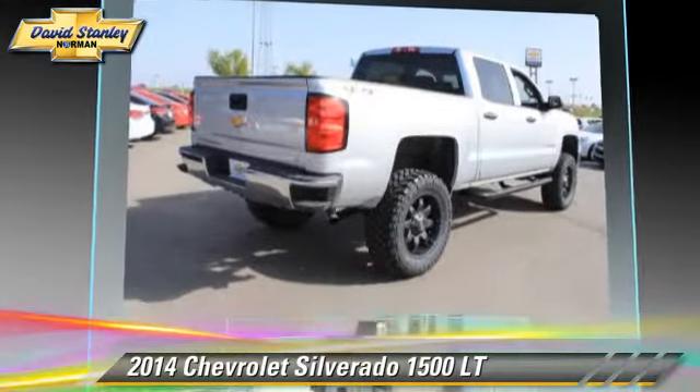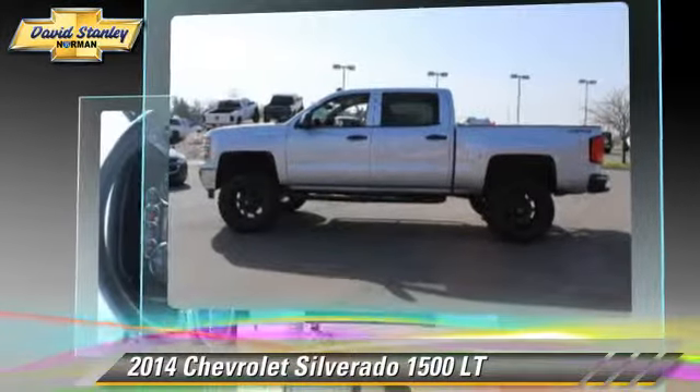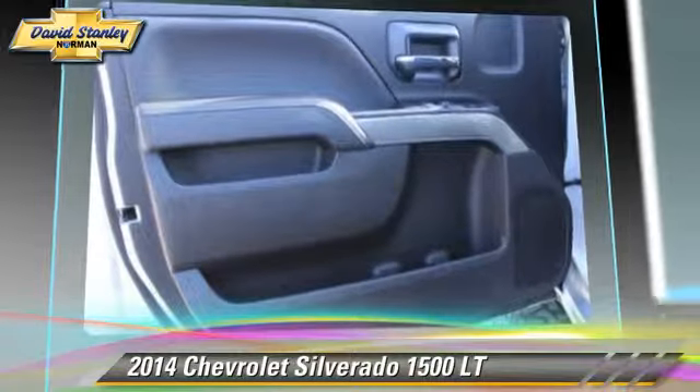The 2014 Chevrolet Silverado 1500 LT. This is a pickup truck powered by a 5.3L V8 engine with a 6-speed automatic transmission. With fewer than 25,000 miles on the odometer, this pickup truck is well equipped.